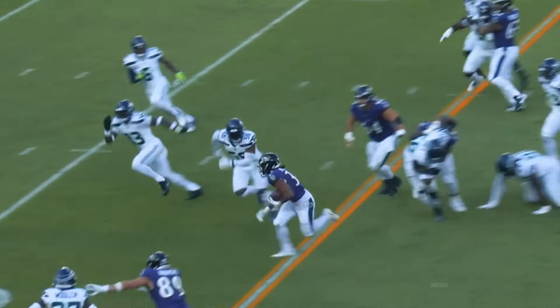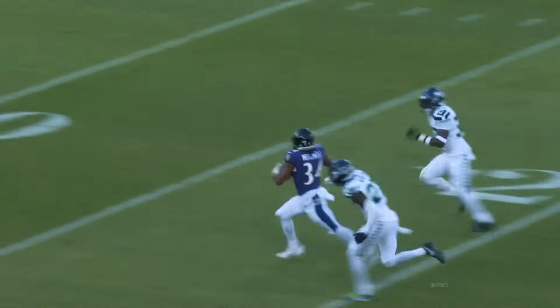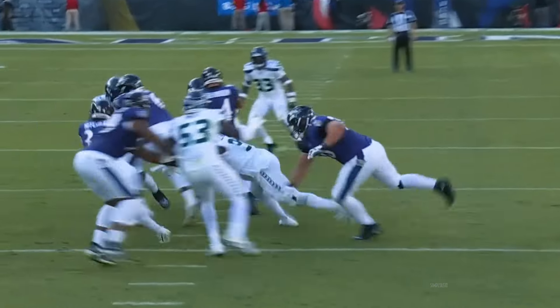Second and five, Mitchell breaks it — there's that speed! Mitchell to the end zone and a touchdown!